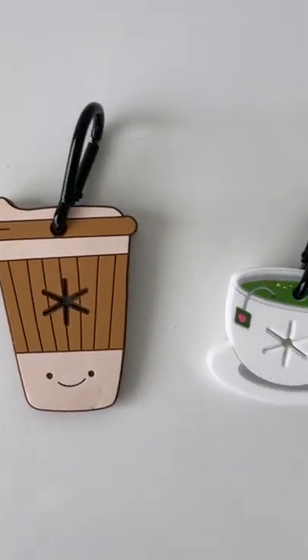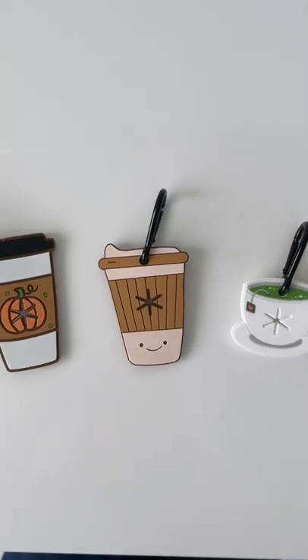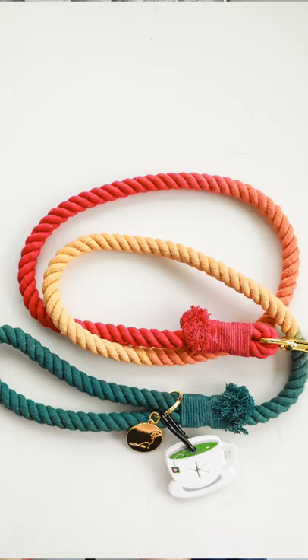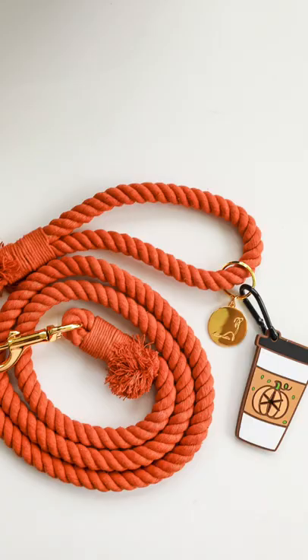Last but certainly not least, I want to introduce you to a brand new product at Cobology — these are our poop handlers, and they look so cute. These are perfect to add on to any leash, and they're designed to hang your dirty poop bags. They are designed exactly to go with our fall collection — you have the Pumpkin Spice, the Chai Latte, and a beautiful little Matcha cup. I'm obsessed with how they turned out. You can mix and match these with any of our fall leashes, and they make the perfect little gift. If you want to add this to your cart to get closer to free shipping, this is the perfect item.